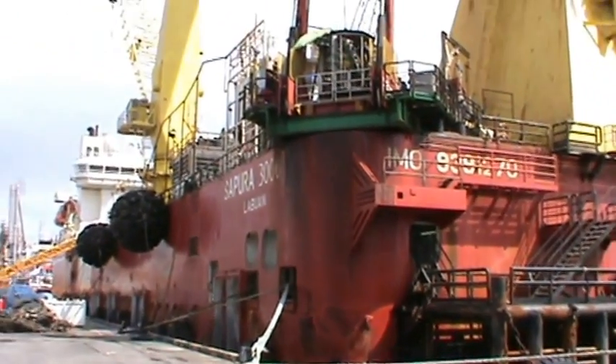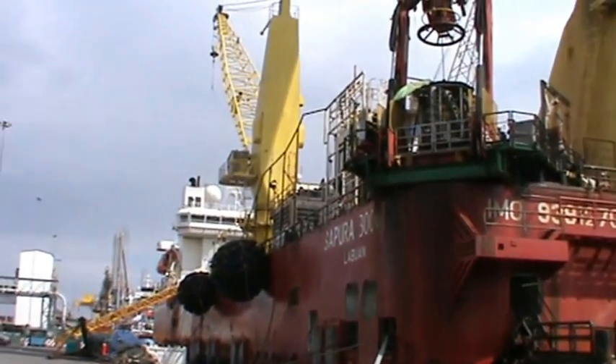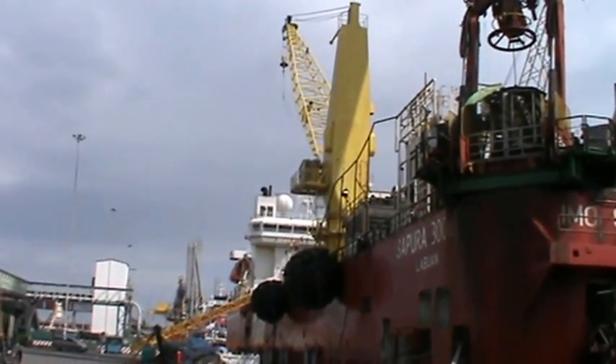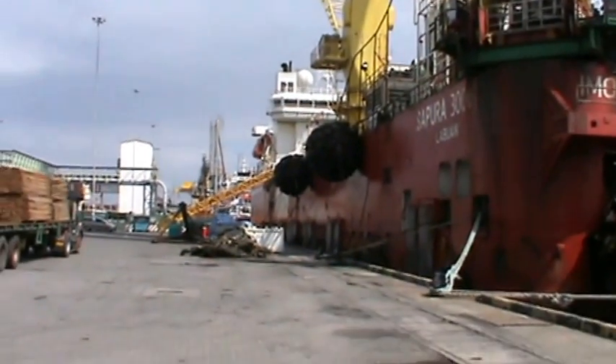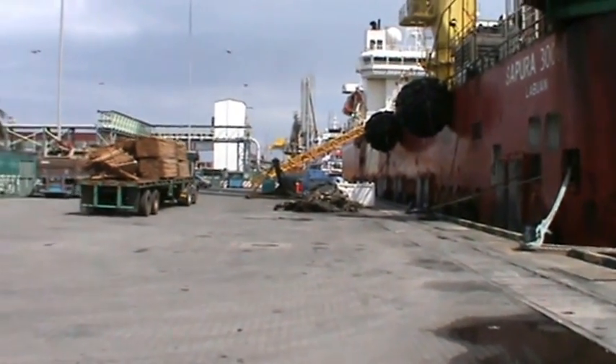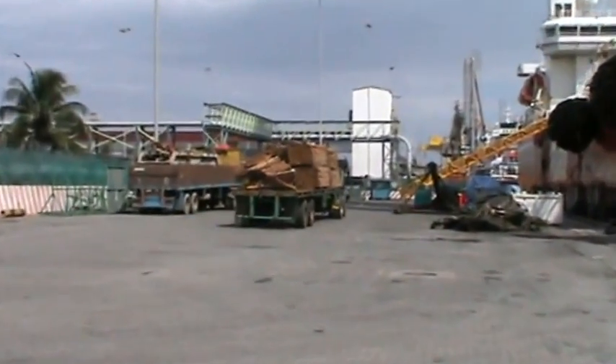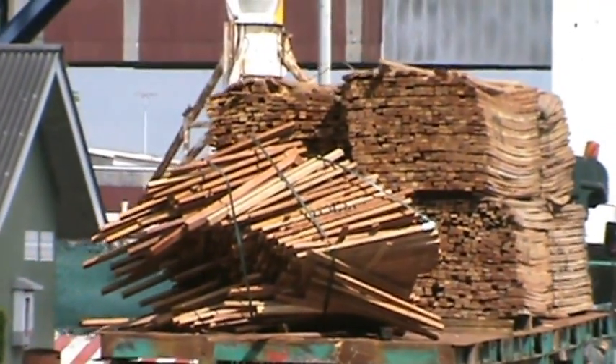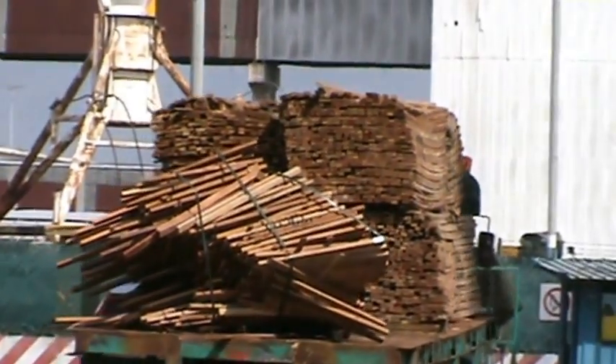Actually looks like an old tub to me — rusty, bad shape. Not very welcoming. Look at this guy's load. That's secured pretty good, isn't it? Good luck, dude.